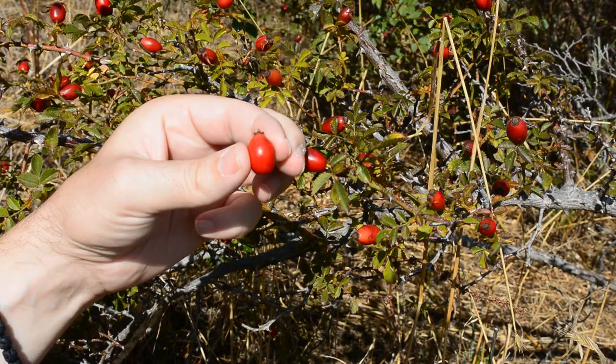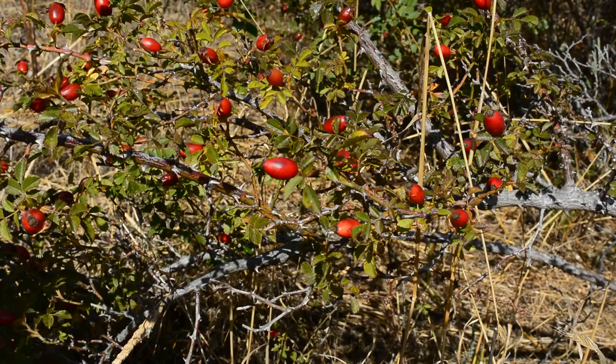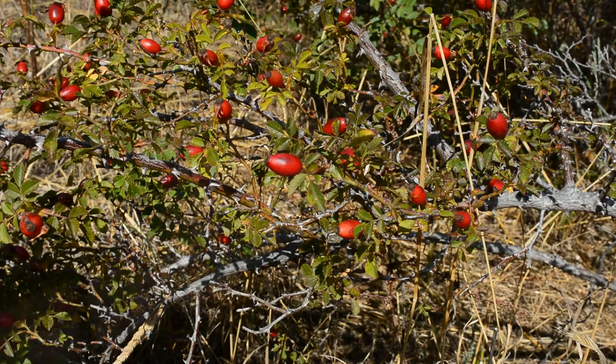The fruit has an ovoid shape, and if we cut it in half we can see it has many seeds but also tiny hairs around them. We don't want these hairs — they are very irritating and if ingested they could cause irritation to the mouth and digestive tract. Back in the old days kids used them as an itching powder.